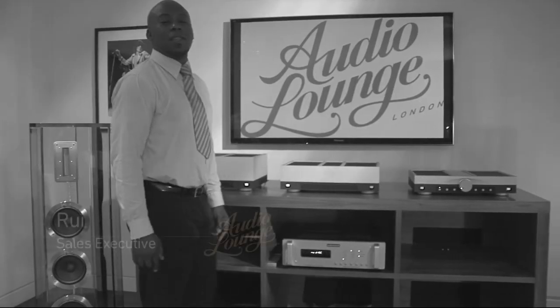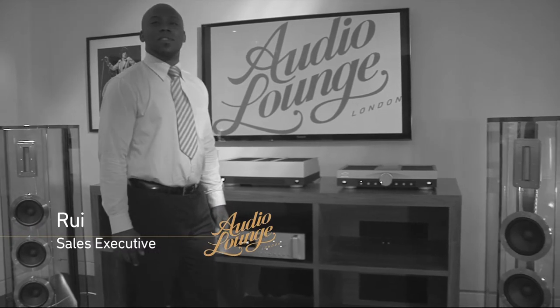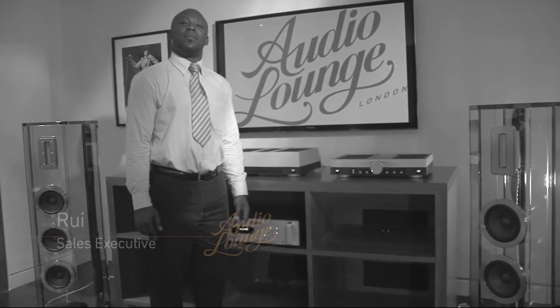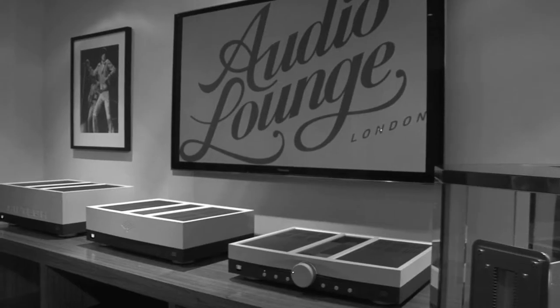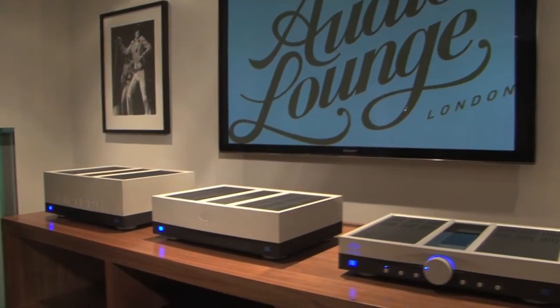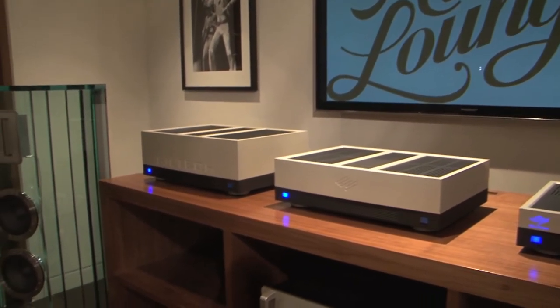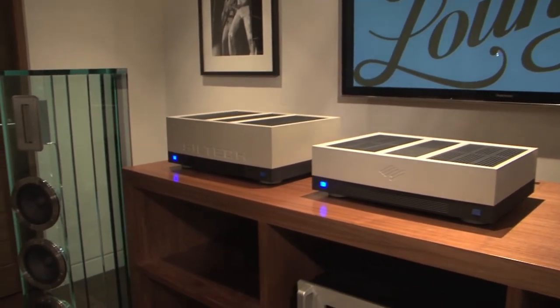Welcome to Audio Lounge. I want to introduce you to our Auditorium system, a system that we think is not only sophisticated but looks stunning. The Audio Lounge Auditorium system comprises of an amplifier, loudspeakers and cables. All you need to supply is a room to accommodate this amazing system.